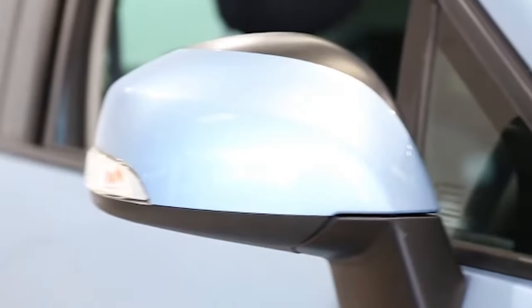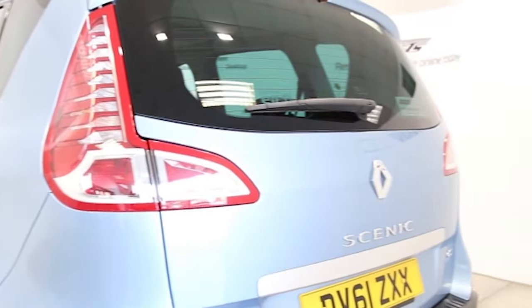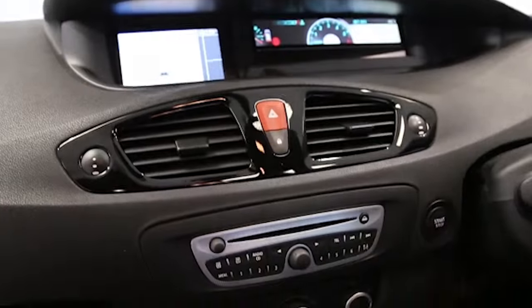Key features include one private owner, satellite navigation, electric panoramic glass sunroof with sun blind, air conditioning, half-moracana trim, and 16-inch alloys.